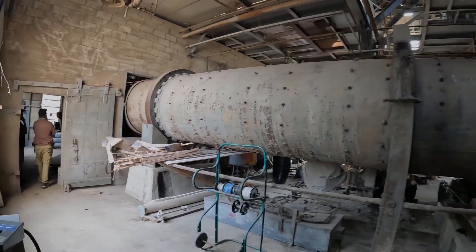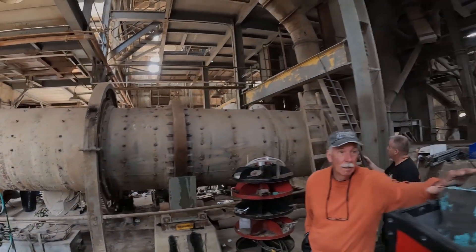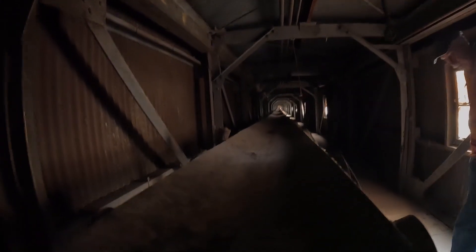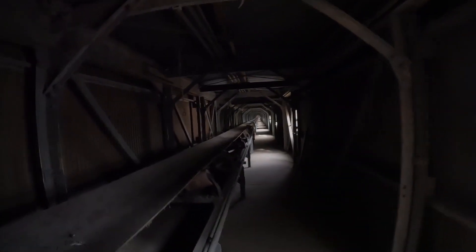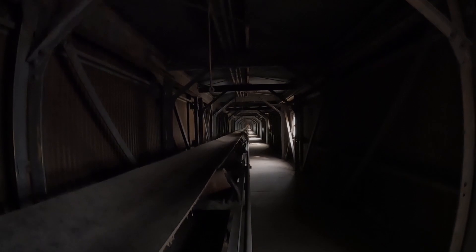This whole thing was a roaster. You can see it's on a slight incline — the ore would drop in to that end of it, and this would rotate. The stuff would just migrate down getting heated. This is the final conveyor belt where the material, the powder, would have gone out to the trains right here.